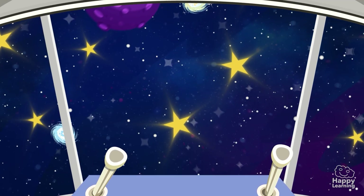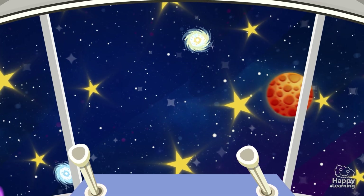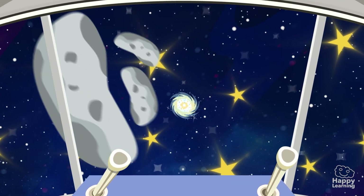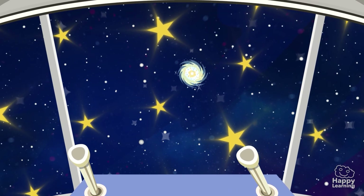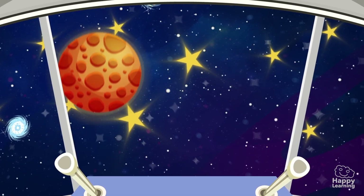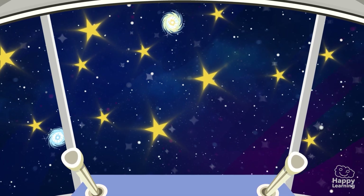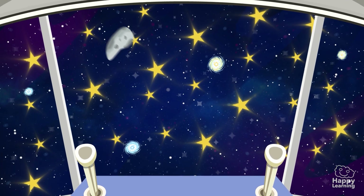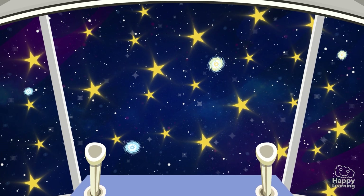Hello Happy Friends! Look at these images! It's the Universe! Can you see all the stars it has? There are millions and millions! And it's beautiful, isn't it? But let's get closer to a very special star!